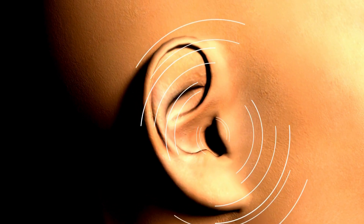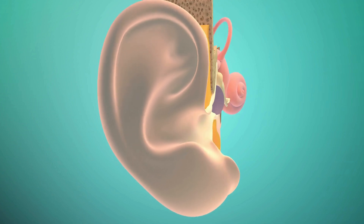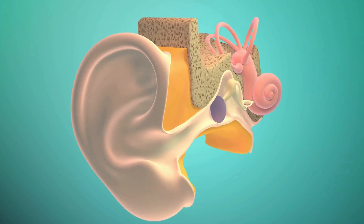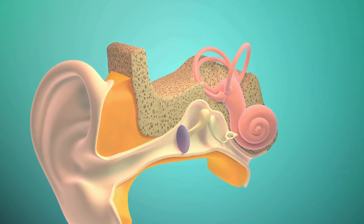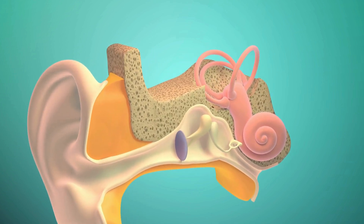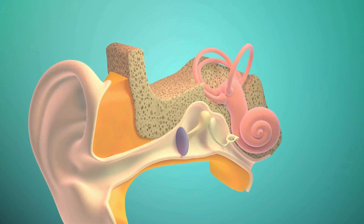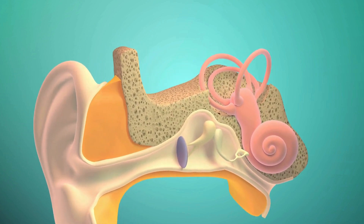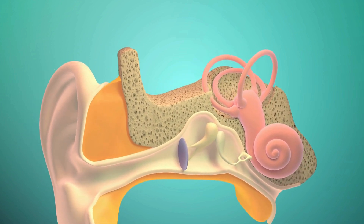Your ear has three cool parts. First, the outer ear — that's the part you can see. It catches sounds like a big funnel. Next is the middle ear. This is where tiny bones live, and they wiggle when sound reaches them. One of them is the tiniest bone in your body.